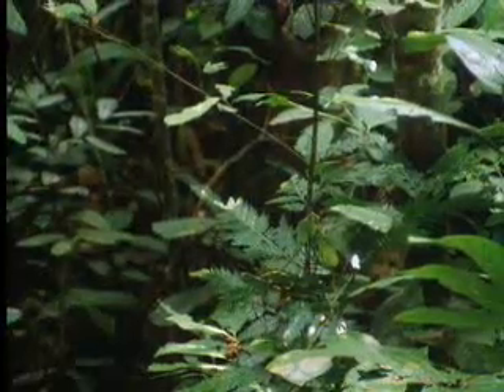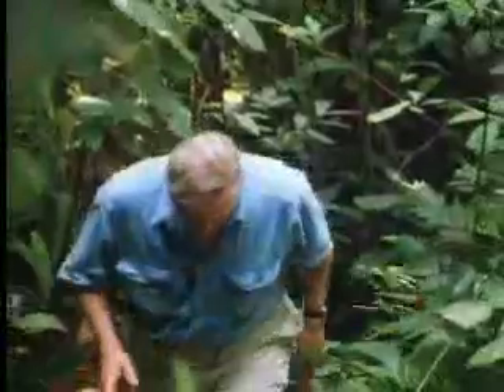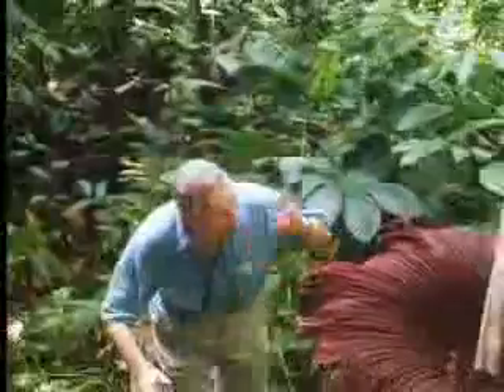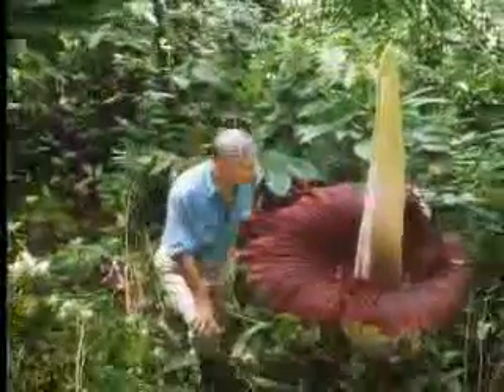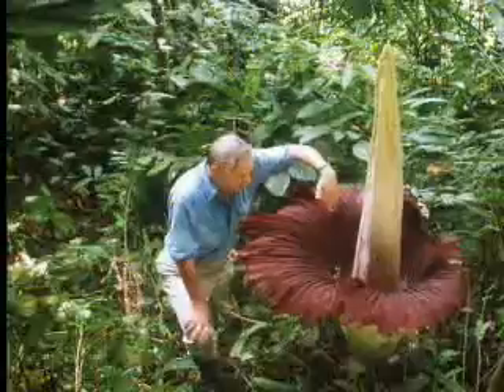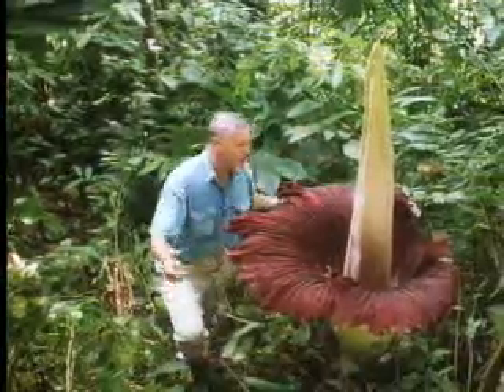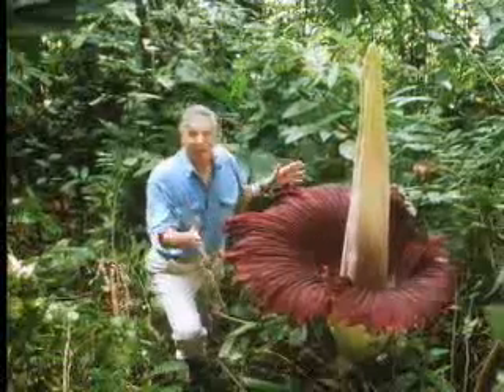One of the most extraordinary of these insect enticers lives here in the tropical rainforest of Sumatra. It only flowers once in a thousand days, and when the flower develops, it only lasts for three days. So very few people have seen it. But here it is. Technically, it's a whole group of flowers clustered around this, but you could be justified for regarding it as one flower.